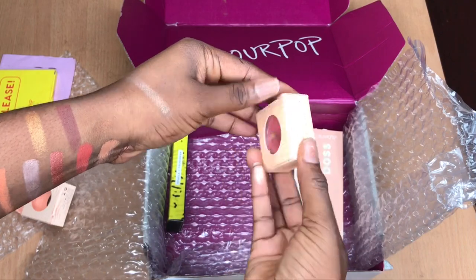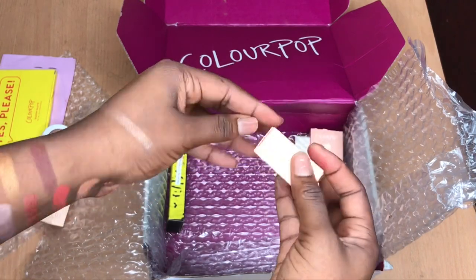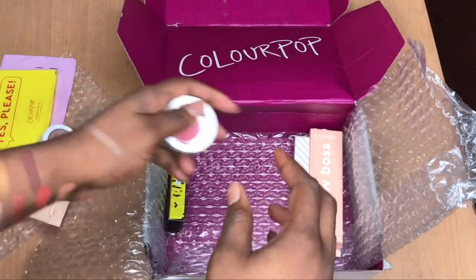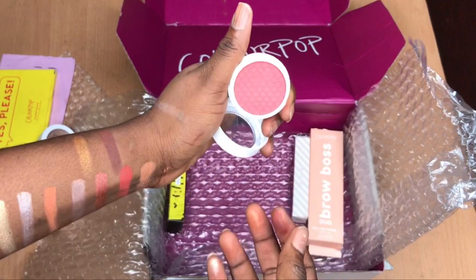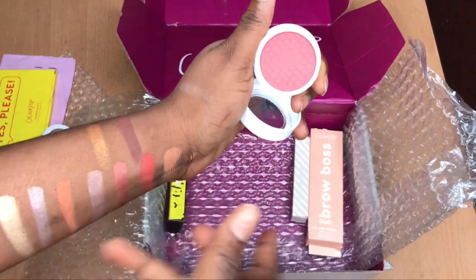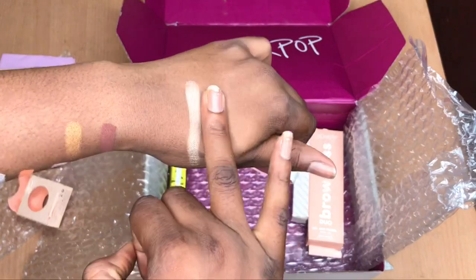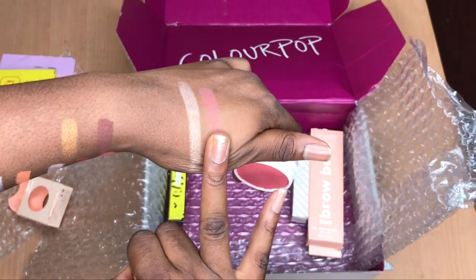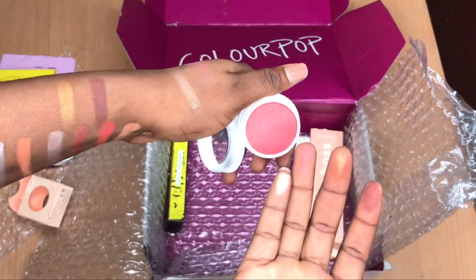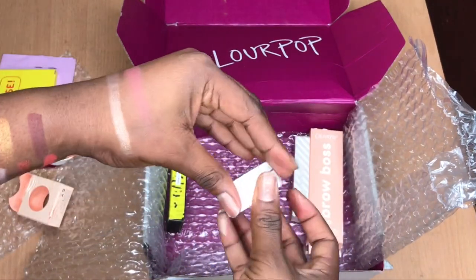The highlighter is $8, and the blush is also $8. About the blush — I'm not really excited about it because I was expecting it to be pigmented because of the name Super Shock. I wanted a pigmented blush, but it's just very soft. Can you see it, guys? It's a very soft blush. It's still okay.